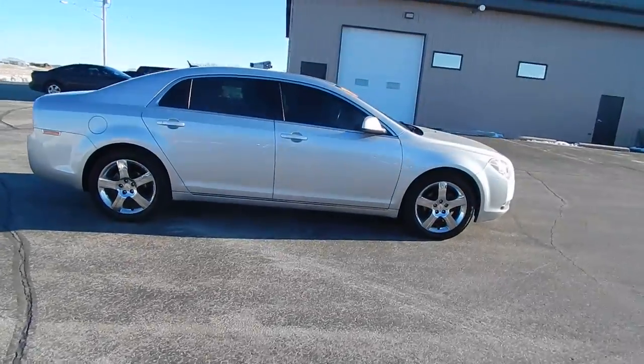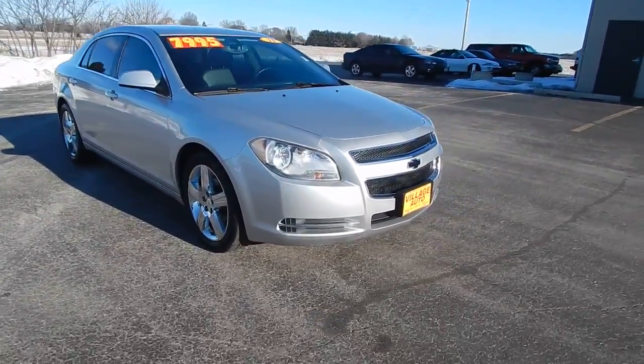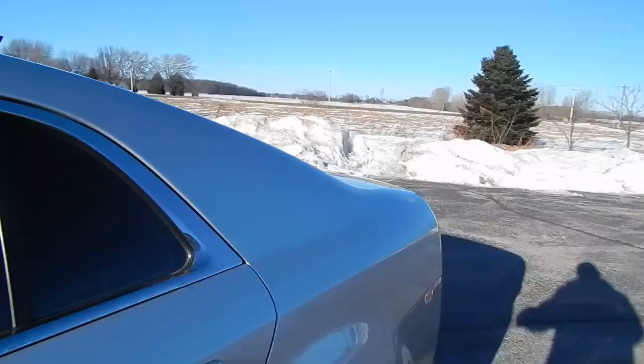Great on gas. Awesome vibe for $79.95. Very well maintained. Good looking leather interior.